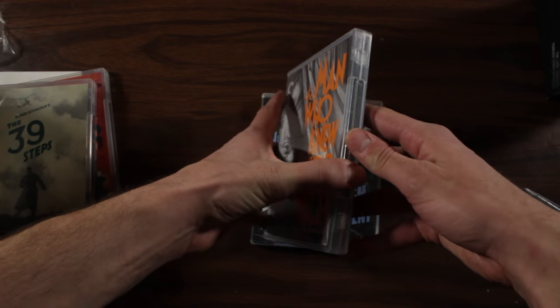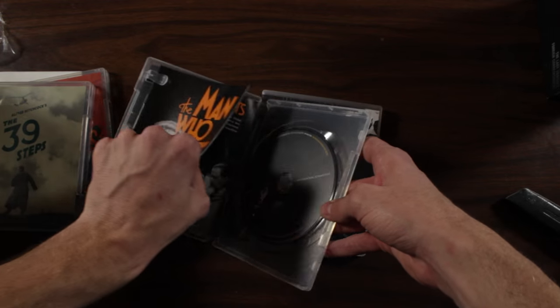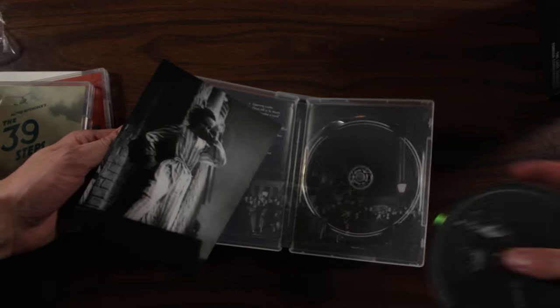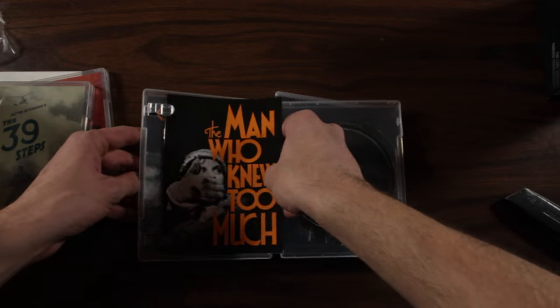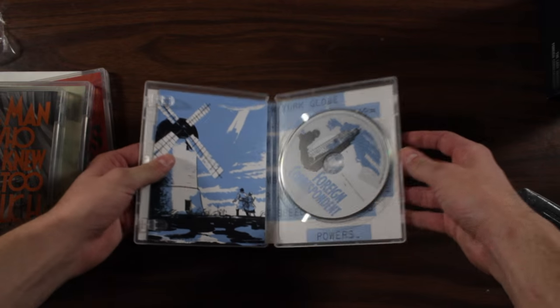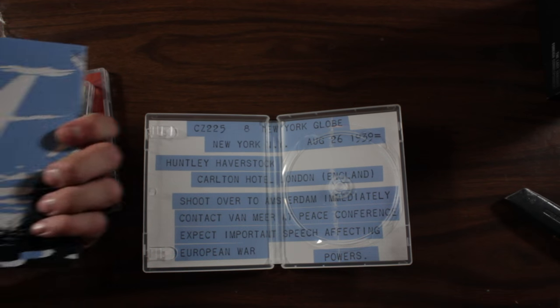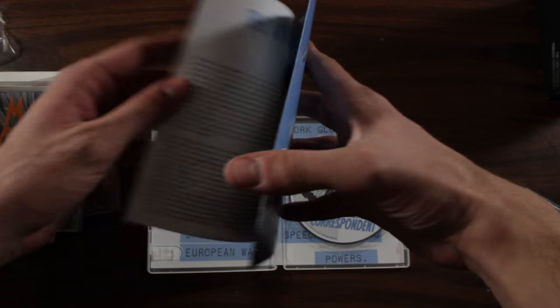The Man Who Knew Too Much. I wonder what he knew too much about. I don't know, but you're gonna have to watch the movie to find out. It's a pretty good one. And that's what the inside looks like — the disc and stuff in it. The booklet. This booklet isn't nearly as thick as the other booklets. The other booklets seem pretty thick to me, but this one's pretty thin. It doesn't have a whole lot in it — it's just kind of a fold out.